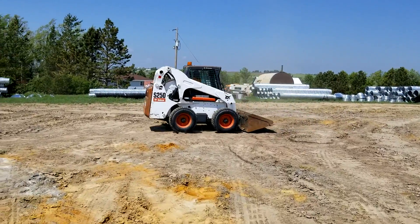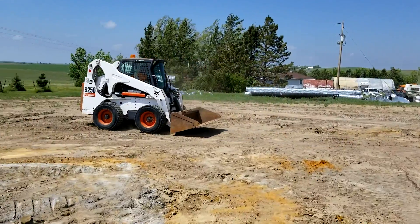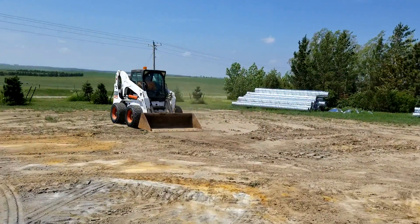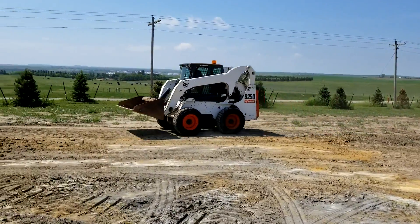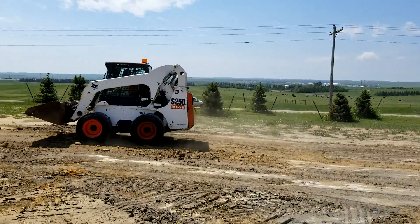They bought this skid steer and it was always a fight over who got to run it, because of the air conditioner. Located in Dickinson, North Dakota. It's got the two-speed — you just saw it kick in.